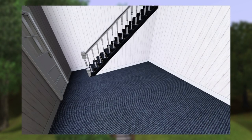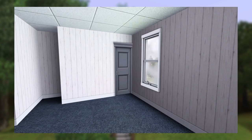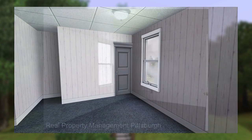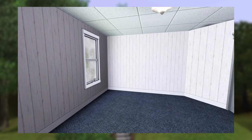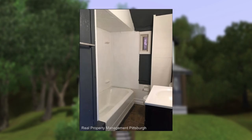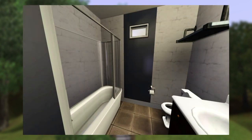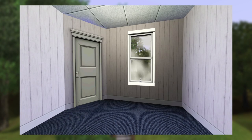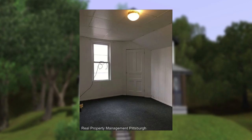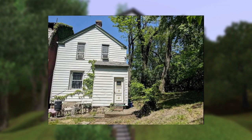Up on the second floor, there's a large primary bedroom at the front of the house with some nice natural light from the two windows facing the street, and the same blue-gray carpet and white paneled walls used on the first floor. The one bathroom in the home is also on the second floor next to the primary bedroom — it's very narrow, so I did have to make it a bit wider to be functional in The Sims. And then there are two small bedrooms at the back of the house, each with corner closets and windows facing out to the backyard.